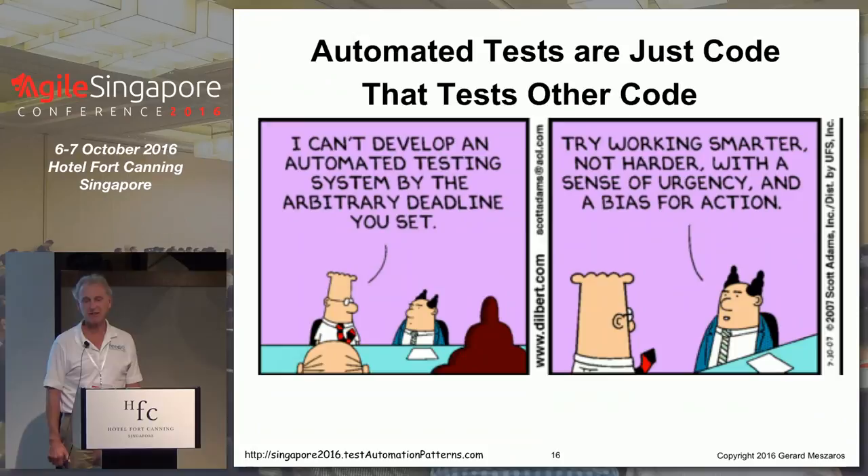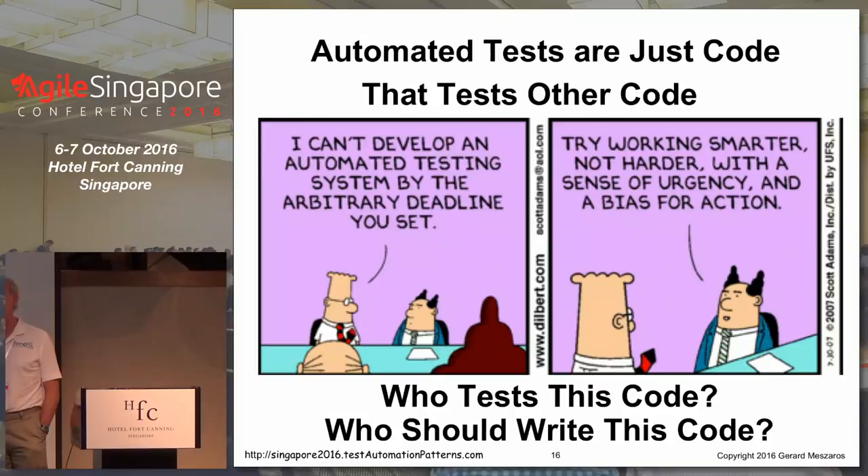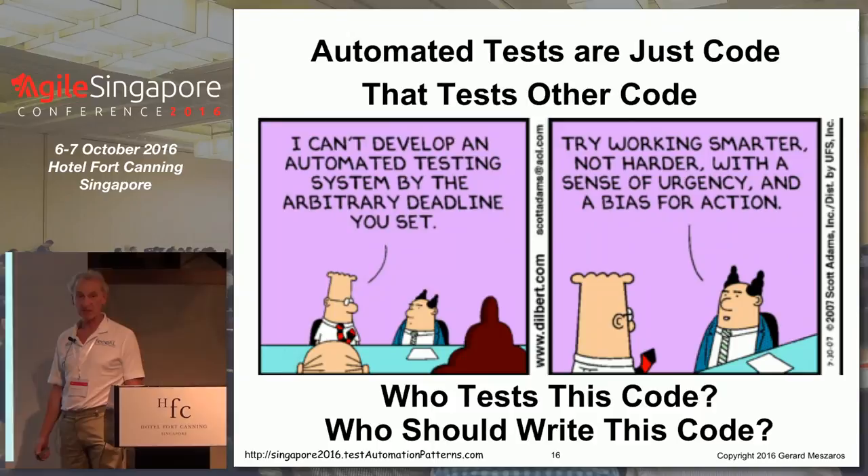The thing to think about is that automated tests are just code — code that happens to test other code. So two important questions: who tests this testing code, and who should write it in the first place?